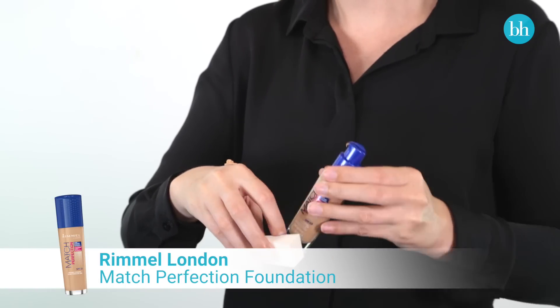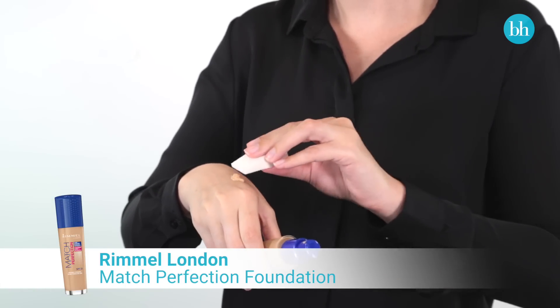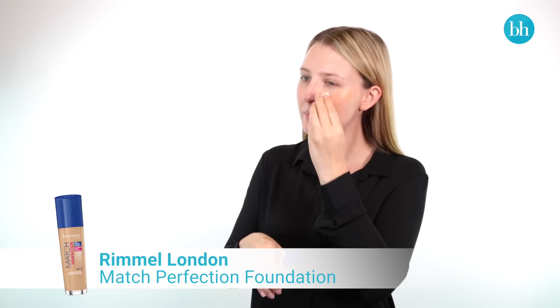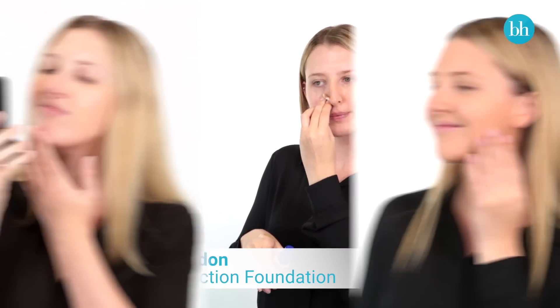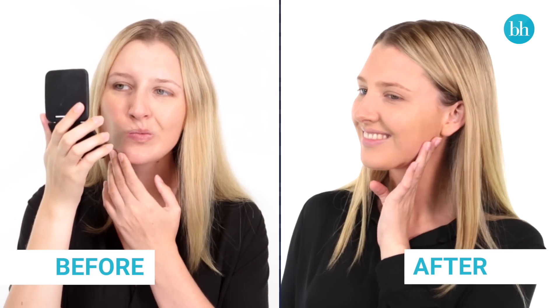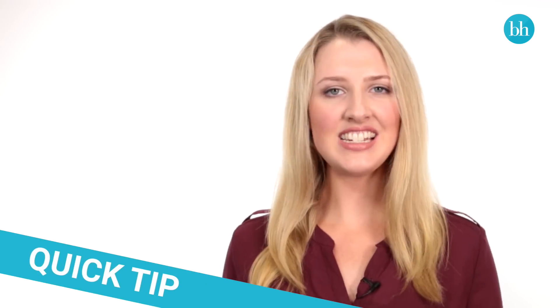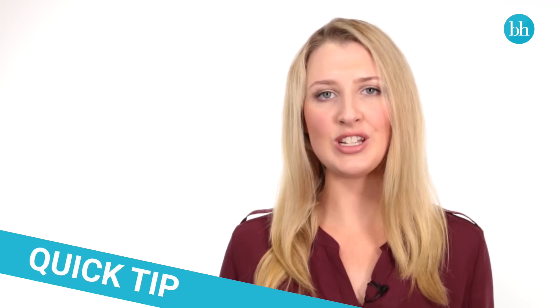I use the Rimmel Match Perfection foundation because the formula contains soft focus powders that help create a blurring effect over my pores. It gives me a perfectly flawless complexion, but it is so lightweight that you can't even tell I'm wearing it. The built-in moisturising complex and SPF 20 leaves my skin feeling protected and hydrated. Use a sponge to press the foundation into your skin for a flawless finish.